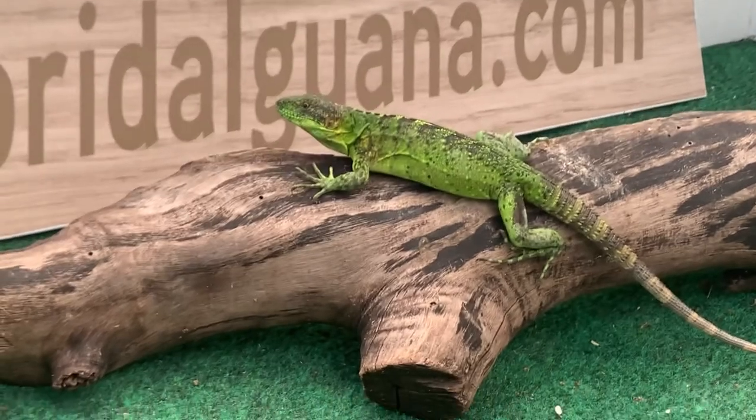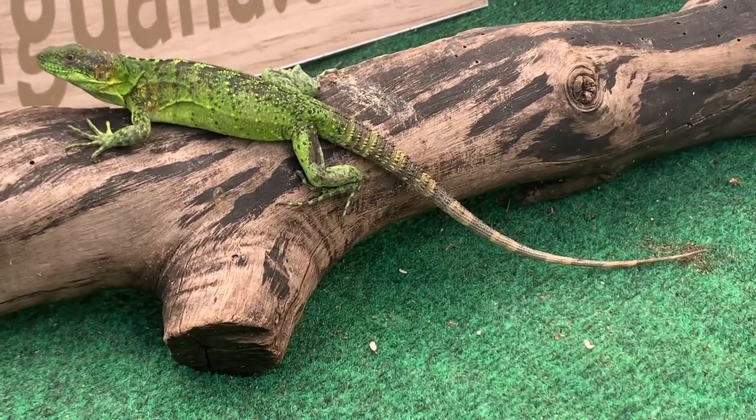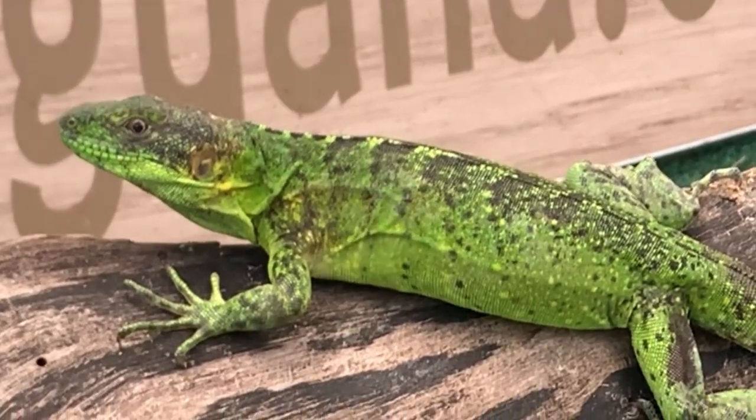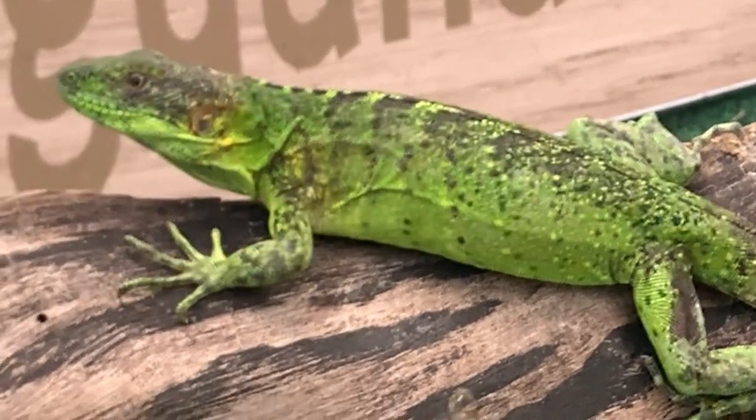We are making new updated videos for them. If you go back on our YouTube channel and click on our videos, you can actually see the process of these guys growing up — from when they first hatched out of the incubator all the way up.